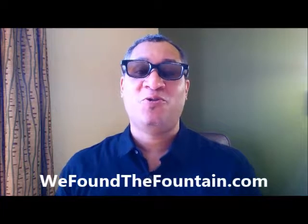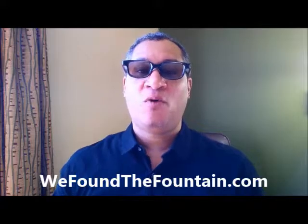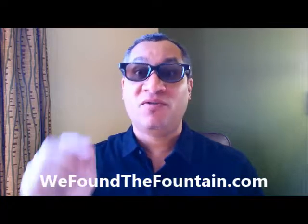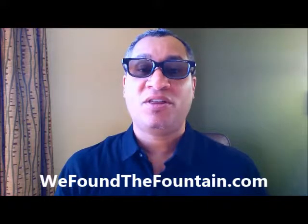One thing we're going to do is not waste your time — we're going to get right to the point. If you go to wefoundthefountain.com, you're going to receive a free 24-page ebook that's going to walk you through everything possible — all of the symptoms that create acne, but also give you solutions for your acne skincare problems as well.